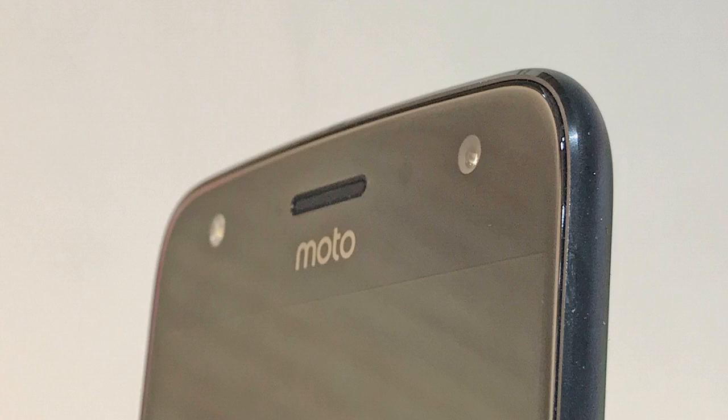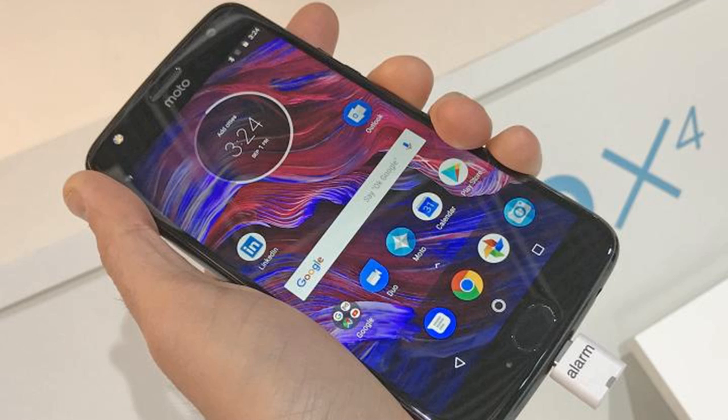Motorola has had a busy 2017 and its smartphone offerings just extended further with the launch of the rather brilliant Moto X4. We went hands-on with this mid-range handset, which offers a premium water-resistant design, Alexa support and a funky dual lens camera, and here's what we think so far.